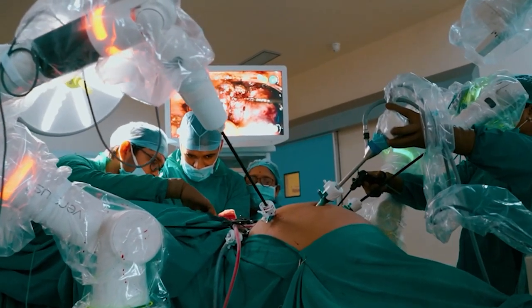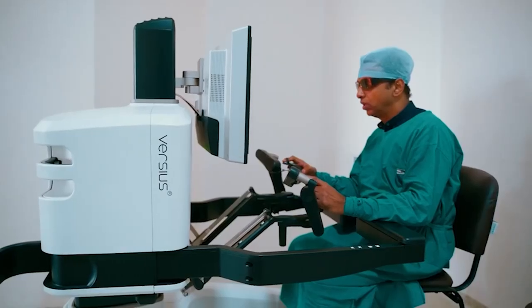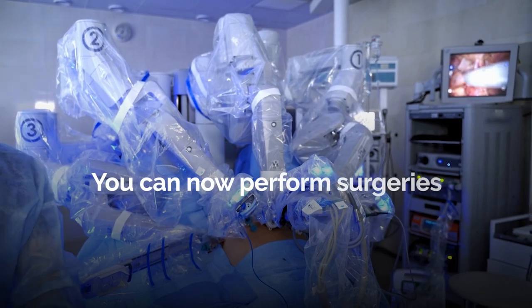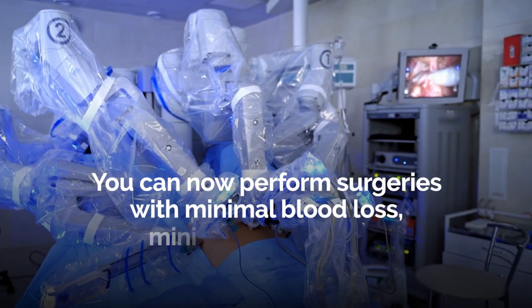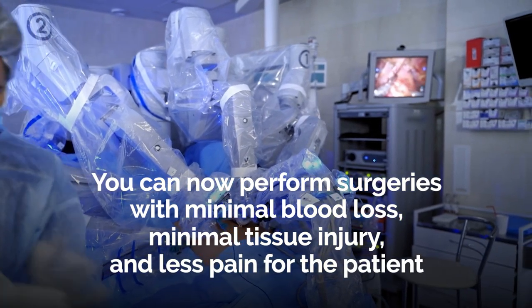The biggest advantage of robotic surgery is the luxury of seeing a magnified image — as much as 10 times magnification of the patient's internal organs, along with a three-dimensional image. A 3D image with high magnification changed the table altogether. Robotic surgery has been a revolution primarily because you can now perform surgeries with minimal blood loss, minimal tissue injury, and obviously less pain for the patient — all while not compromising on surgical principles.